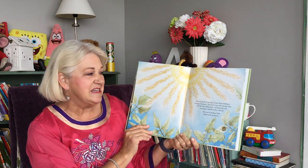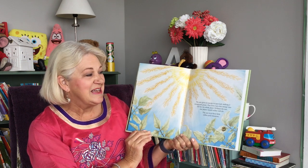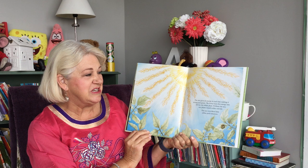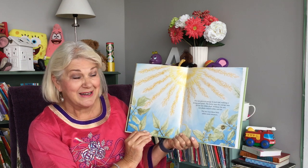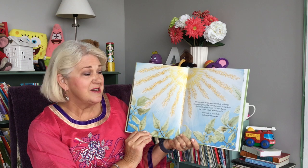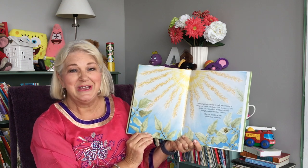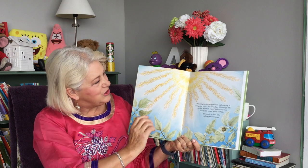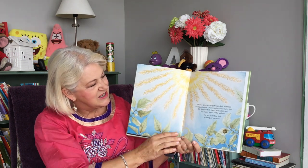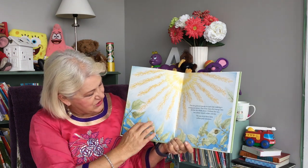The sun gives its energy to each leaf, making it strong and green. The leaves turn this energy into life for the whole plant. Without the sun, our plants would wither and die. The sun is in these little yellow pear tomatoes. And you can see the rays streaming down onto the plants.